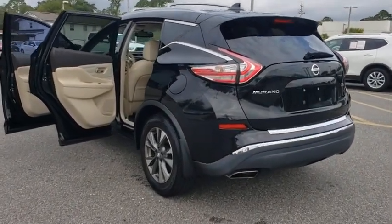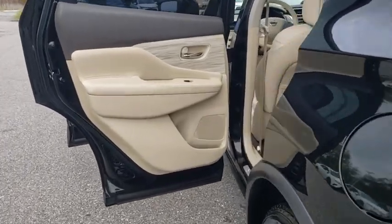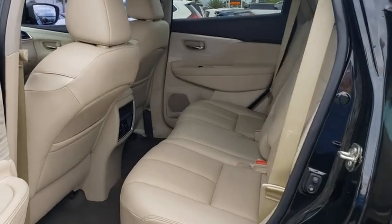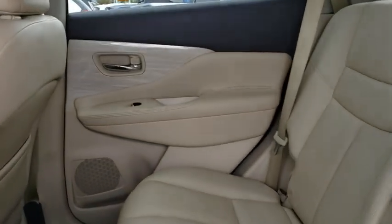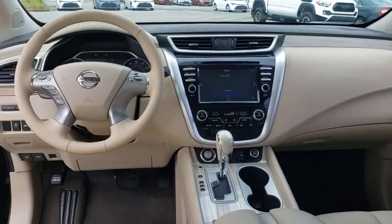This vehicle has less than 40,000 miles. Here are some of this vehicle's great options: power liftgate, navigation system, traction control, power passenger seat, dual airbags, power steering, four-wheel disc brakes.